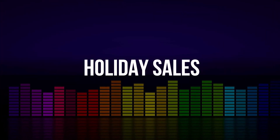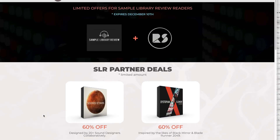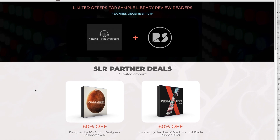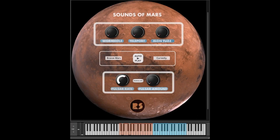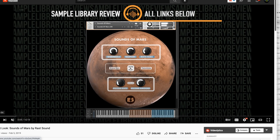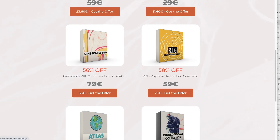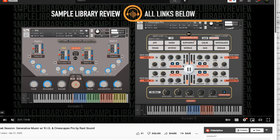Holiday sales this week — we're calling these the Black Hangover: Black Friday, Black Weekend, and Black November sales, all still going on. RAS Sound's special offer for Sample Library Review readers expires December 10th: 60% off Sounds of Mars, a really cool instrument. I'll include a link to the review page. Cinescapes Pro 2 is available for €35 and Rig for €25 on this special offer — these are generative music plugins for Kontakt. Avid has up to 50% off new subscriptions to Avid audio and video tools, including Pro Tools.